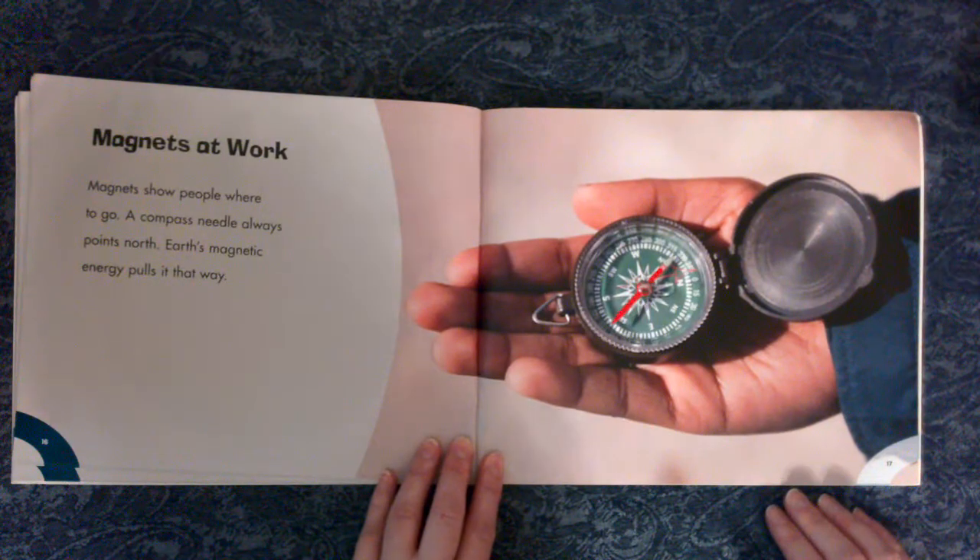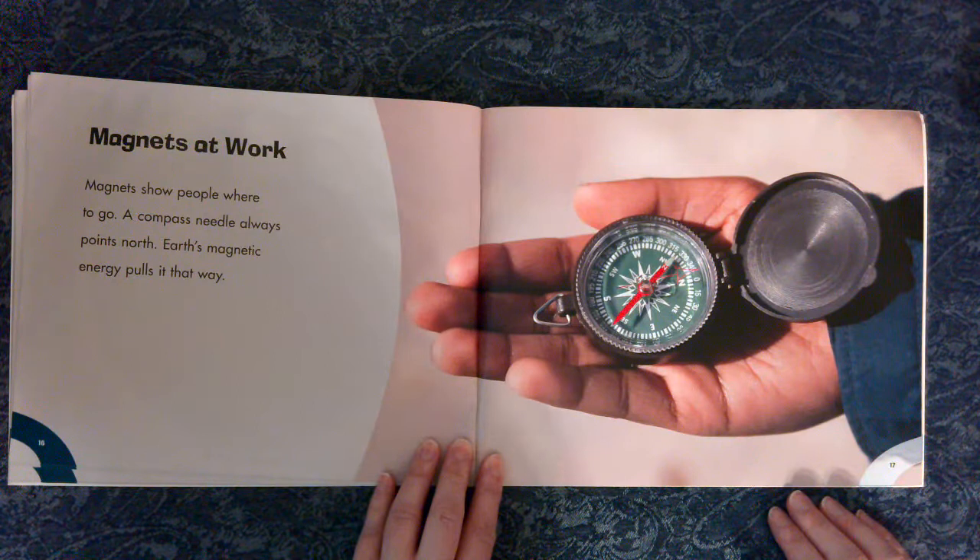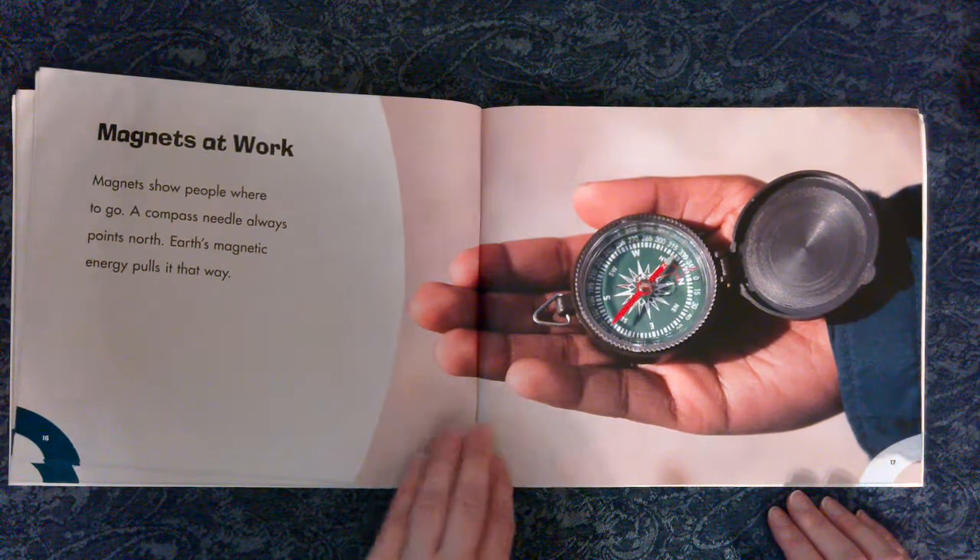Magnets at work. Magnets show people where to go. A compass needle always points north. Earth's magnetic energy pulls it that way.